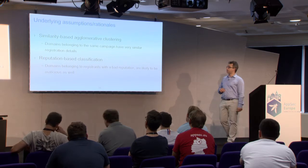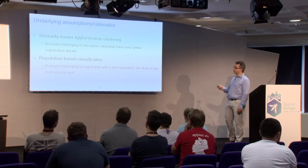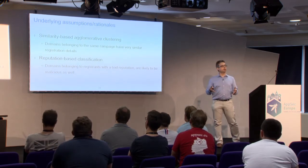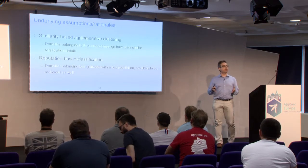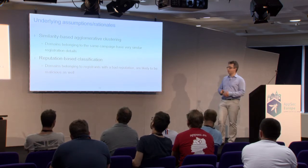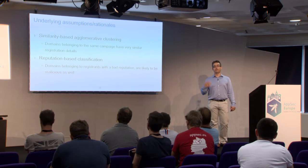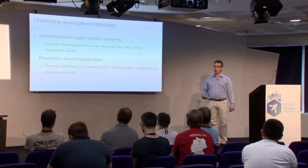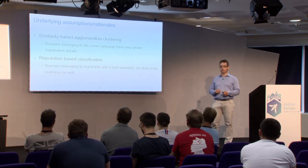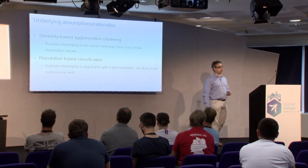The two underlying prediction strategies most successful in our operations are: first, a similarity-based predictor — clustering very similarly to the manual campaign analysis discussed earlier; and second, a reputation-based predictor — taking into account the reputation of the name server, the registrar, and the email provider when classifying domain names.